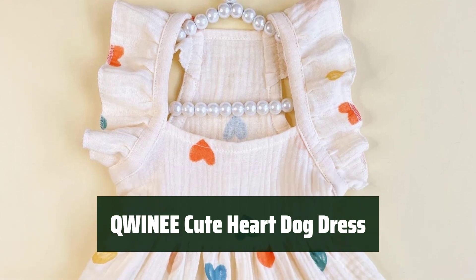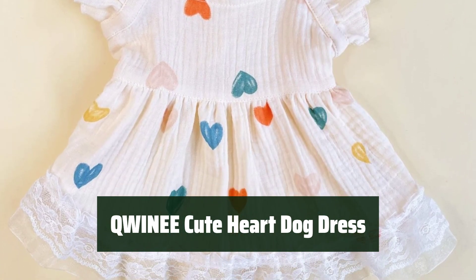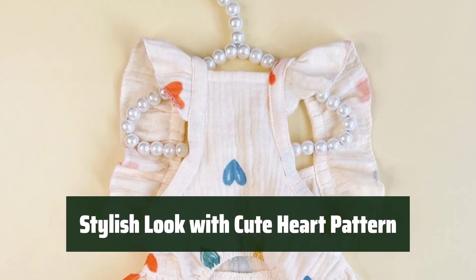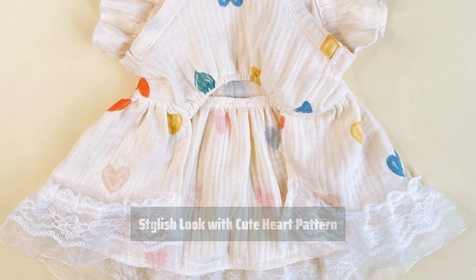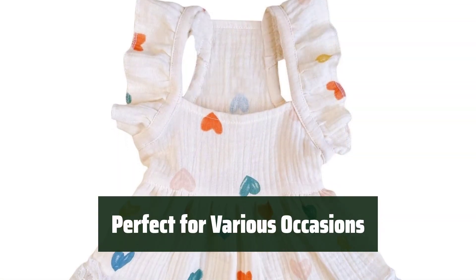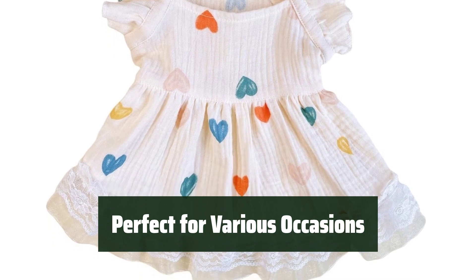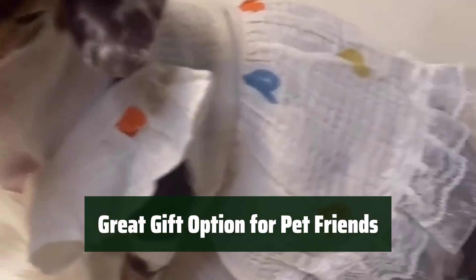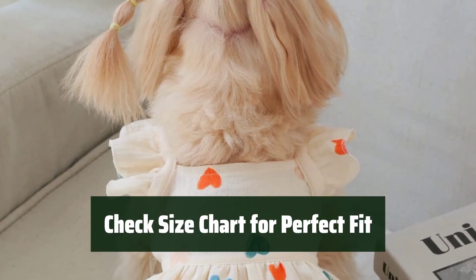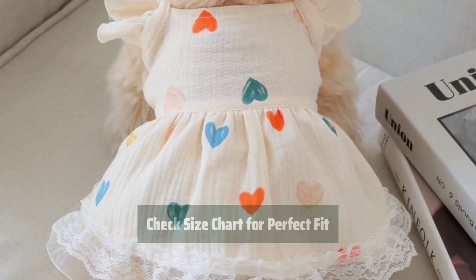Number 4. Keep your furry friend comfortable all day in this dress with its soft and breathable fabric. Add a touch of charm to your pet's wardrobe with the cute heart pattern for a stylish look. Whether it's for leisure, shopping, or special occasions, this dress is suitable for all activities. Make your pet friends happy by giving their furry babies an attractive and adorable look. Before ordering, make sure to check the size chart in the product description to ensure the perfect fit.